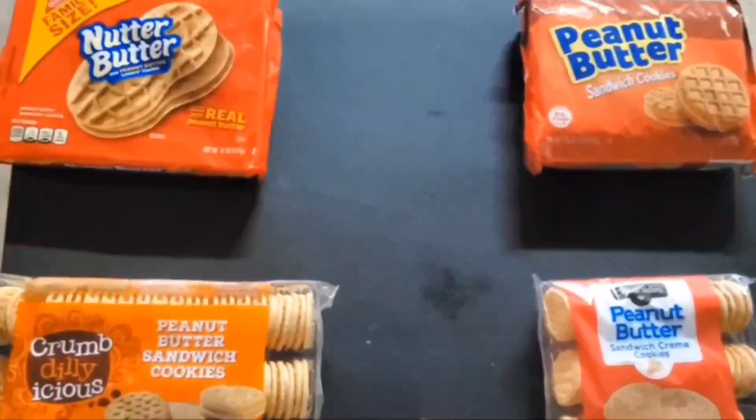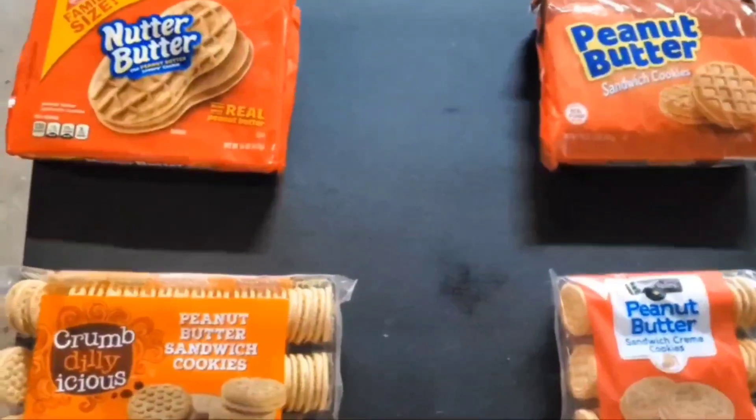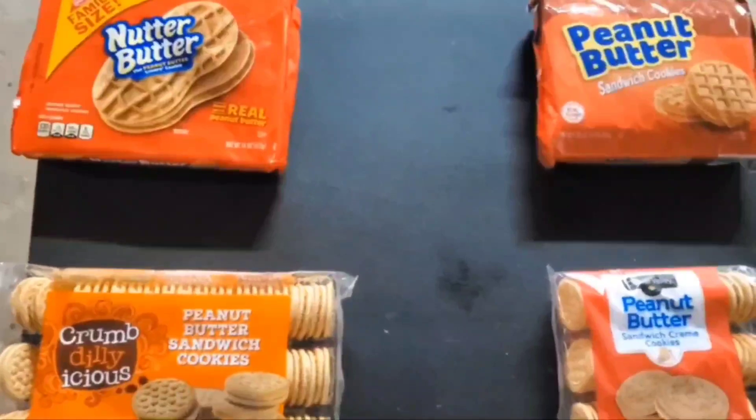So, let's get ready to rumble. Good luck contestants. May the best peanut butter sandwich cookie win.